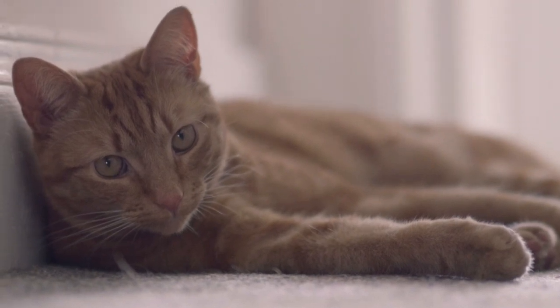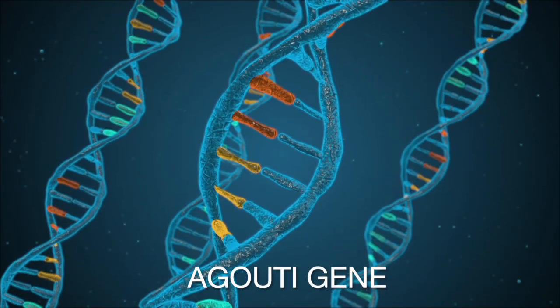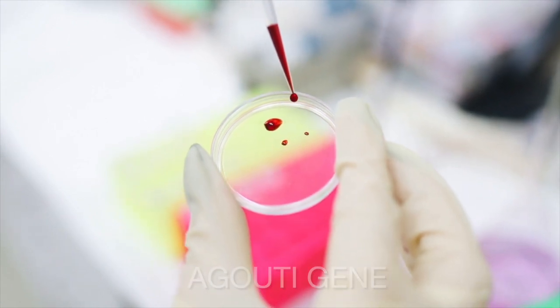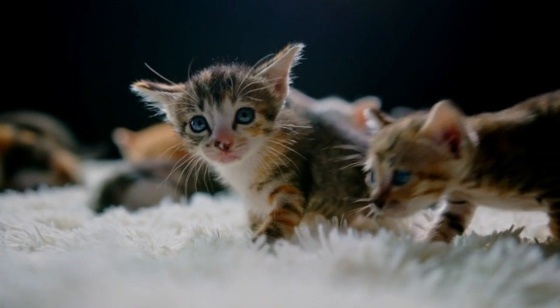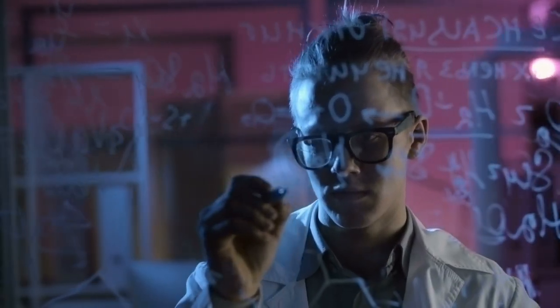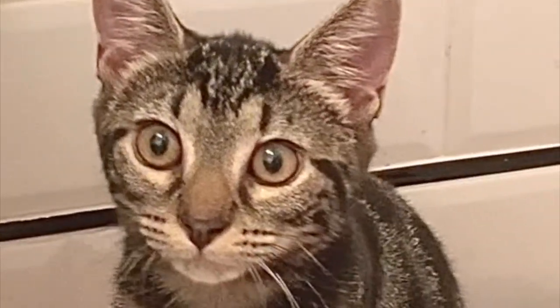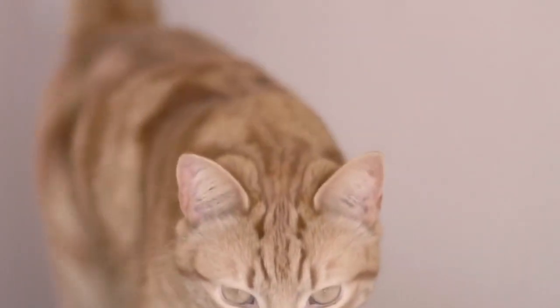In simple terms, the M on a tabby cat's forehead is a result of a gene called the agouti gene. This gene controls the distribution of pigment in the fur, causing the tabby pattern to emerge. The M marking is formed by a darker color pigment contrasting against the lighter background fur, creating the unique shape on their forehead.